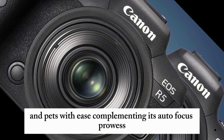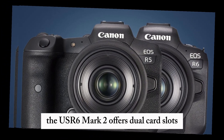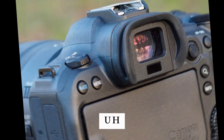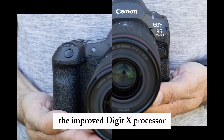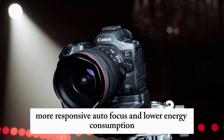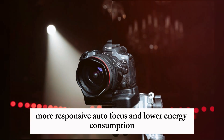Complementing its autofocus prowess, the EOS R6 Mark II offers dual-card slots — CF Express Type B and SD UHS-II — for flexible storage options and fast data transfer rates. The improved Digic X processor enables faster burst shooting rates, more responsive autofocus, and lower energy consumption.